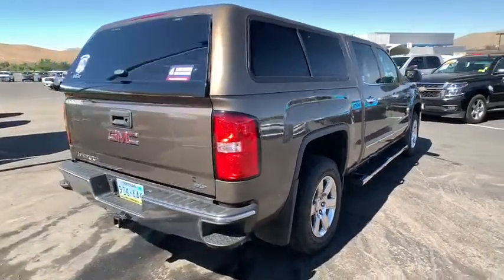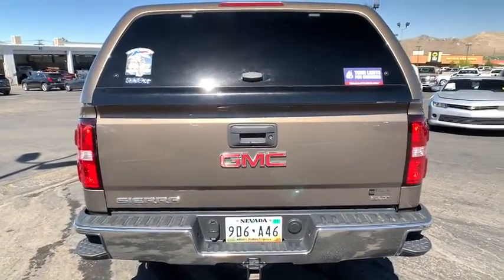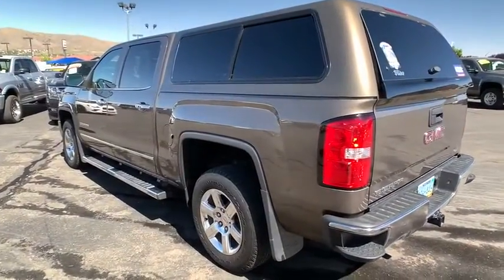Sierra 1500 now comes with an automatic transmission that combines high-max hauling capability with precise control. This vehicle has less than 95,000 miles.